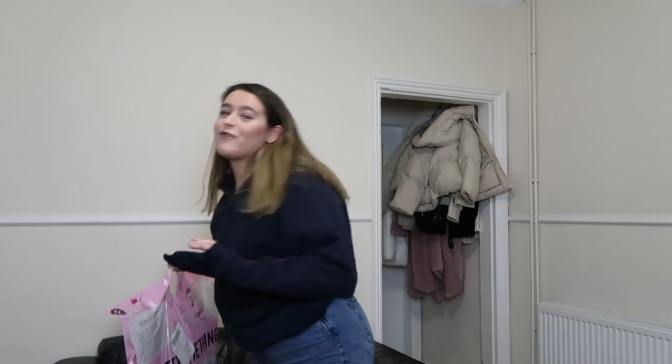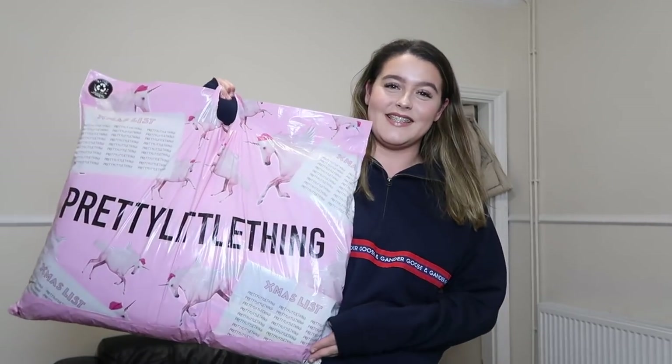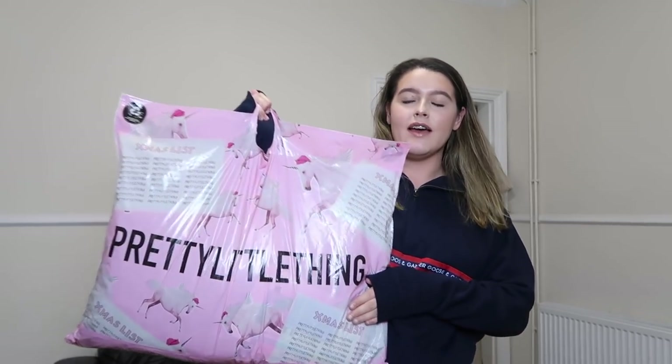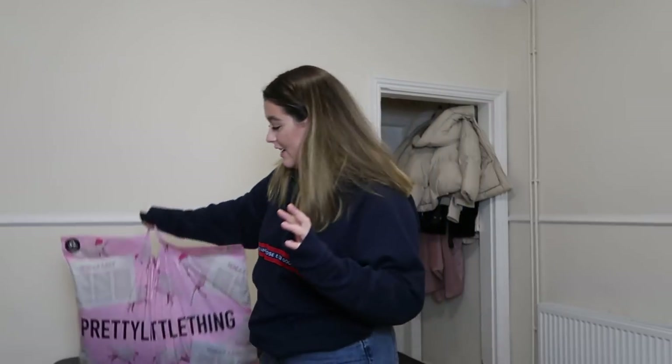Hello everyone and welcome back to my channel. For today's video I've got something very exciting. I have picked up five full outfits from the Pretty Little Thing x Little Mix collaboration. They've released the most insane collection.